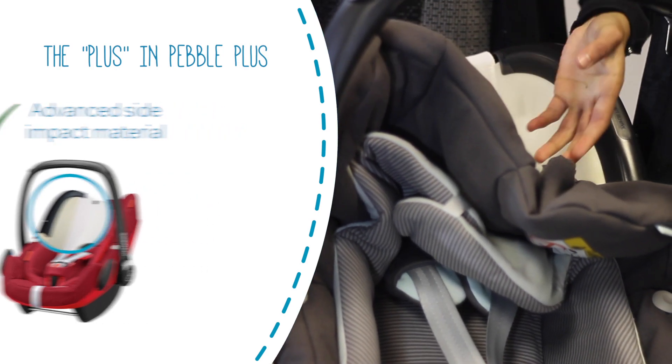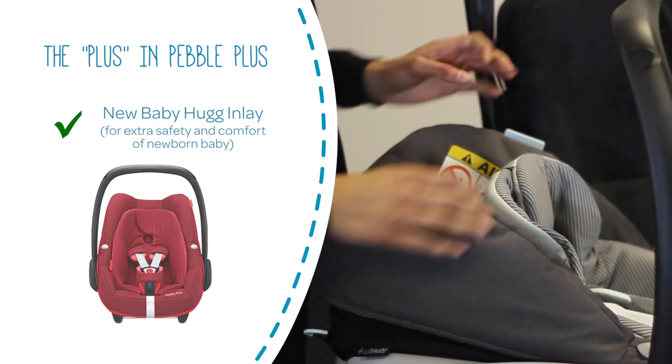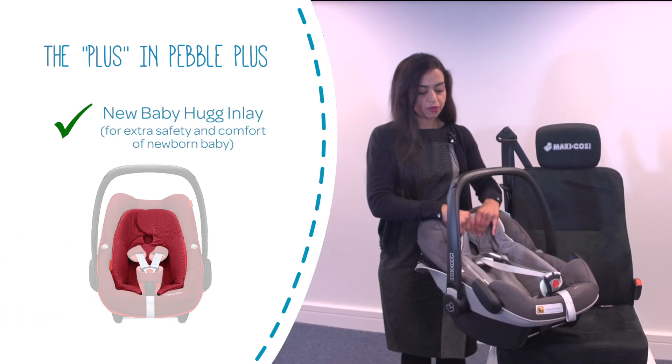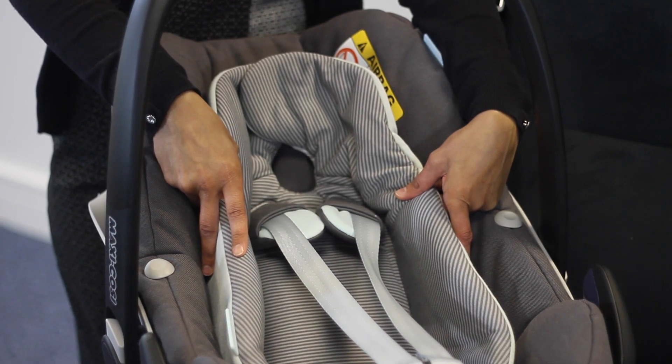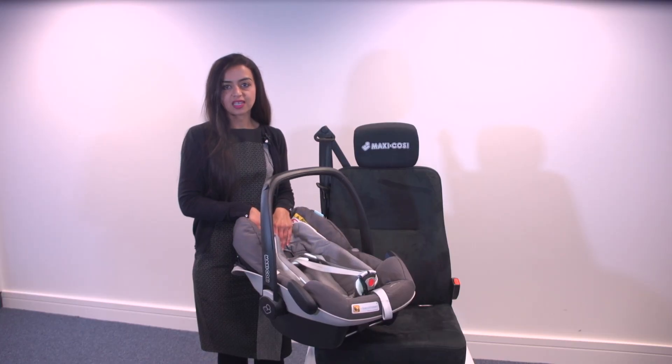The Pebble Plus offers newborn babies a better fit and a lying position with its innovative removable baby hug inlay. The inlay also increases the safety performance of the seat to meet the strict requirements of the iSize testing.